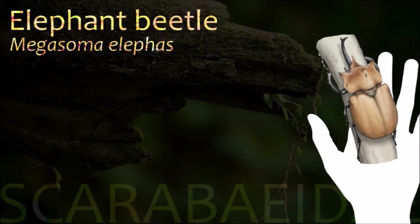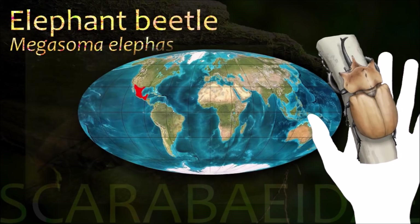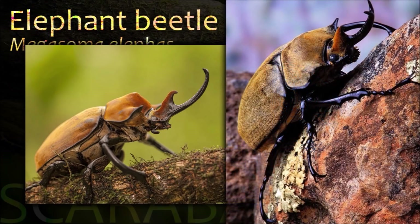Elephant beetles are black in color and covered with a coat of fine microscopic hairs. The hairs grow particularly thick on the beetles' elytra, giving the beetle's body a yellowish color.